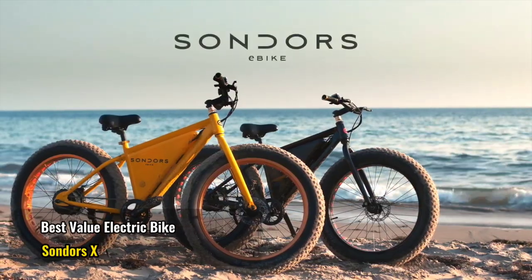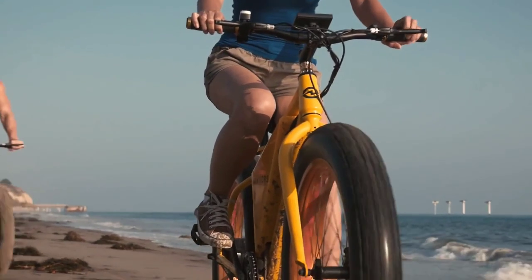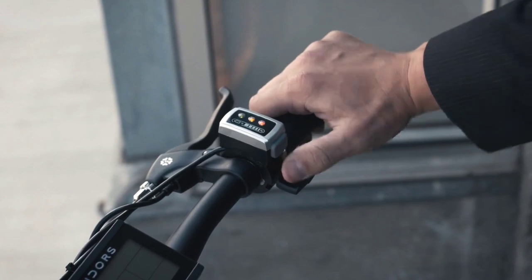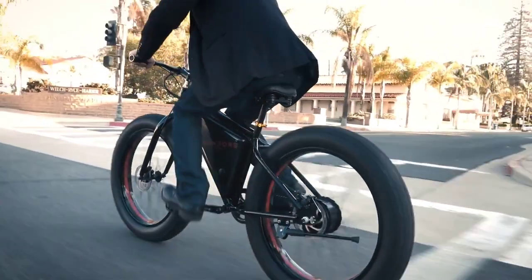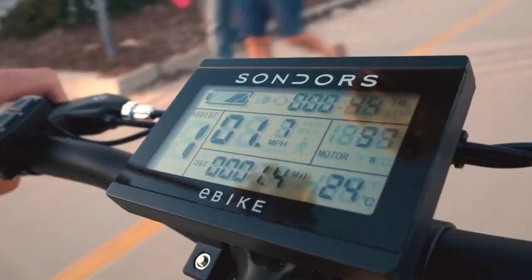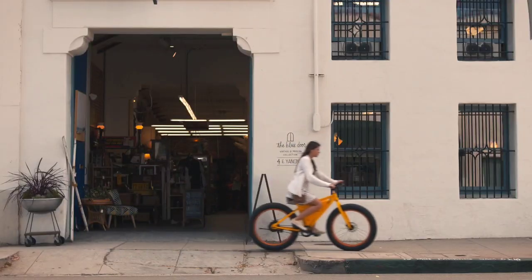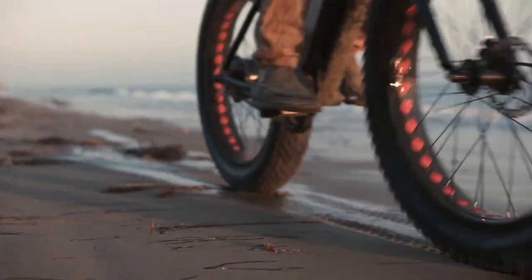Best value electric bike: Saunders X. There are at least two reasons to love the Saunders X. Not only is it one of the most affordable name-brand electric bikes available, but it's a fat bike designed to handle off-roading with the same stability and performance as ordinary thin-tired bikes on pavement. The price is especially notable — by the time you get to about a thousand dollars, most electric bikes start to make serious compromises. But the Saunders X is a solidly built bike that rides great. This is a bike you can take anywhere, and it is rugged enough to take all the riding abuse you throw at it.